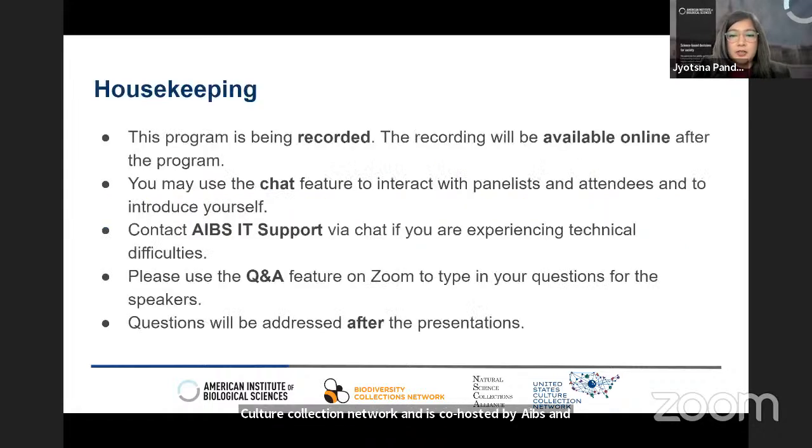Before we get started, I want to take a moment for some housekeeping. This program is being recorded and the recording will be shared online after the program. You may use the chat feature to interact with panelists and attendees. If you experience any technical difficulties, please contact AIBS IT support via chat. Please use the Q&A feature on Zoom to type in your questions for the speakers, and we will address them after all the presentations.